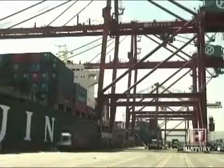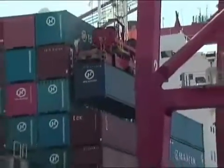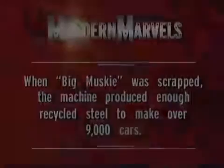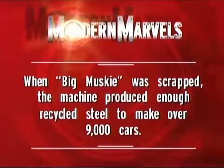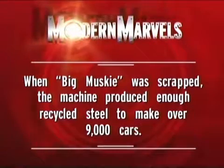Next, a machine that throws around 65 tons like a feather. When Big Musky was scrapped, the machine produced enough recycled steel to make over 9,000 cars. The world's biggest machines will return on Modern Marvels.